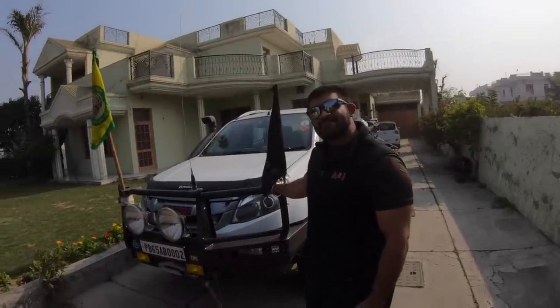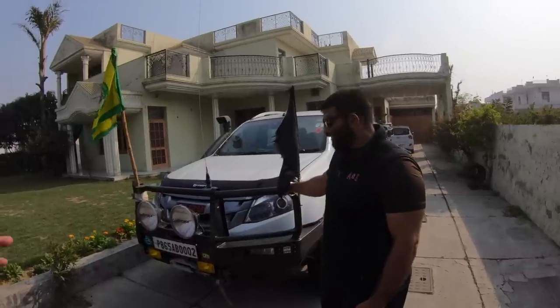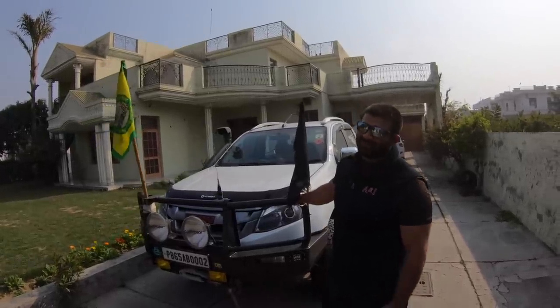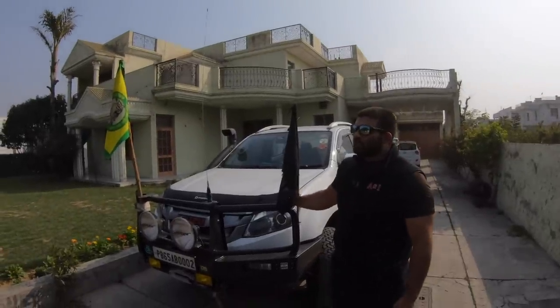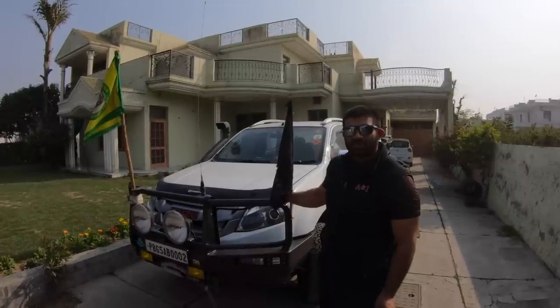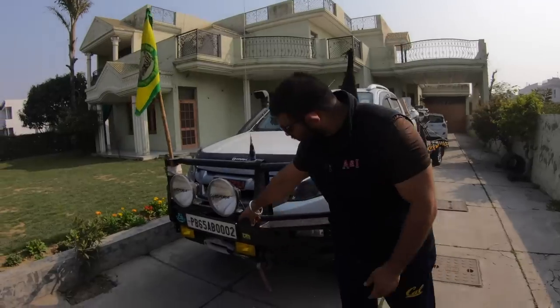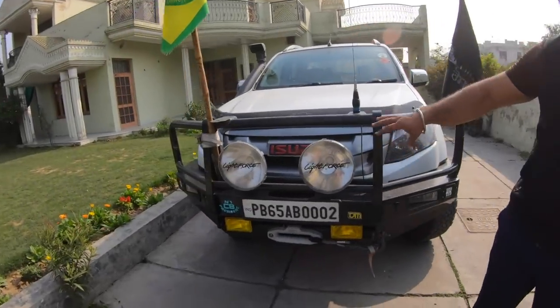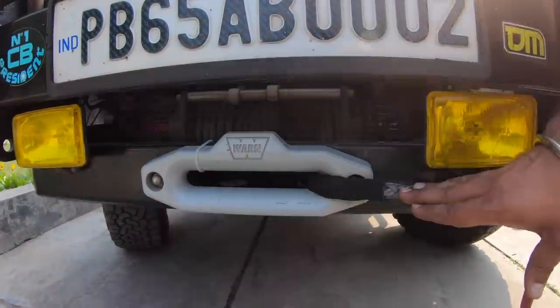On cost: the bumper was free, but if someone were to buy it in India, these TGM bumpers go for around one lakh thirty to one lakh forty thousand rupees. This includes an integrated winch plate so the winch sits inside the bumper — all you can see from outside is the hook and rope.